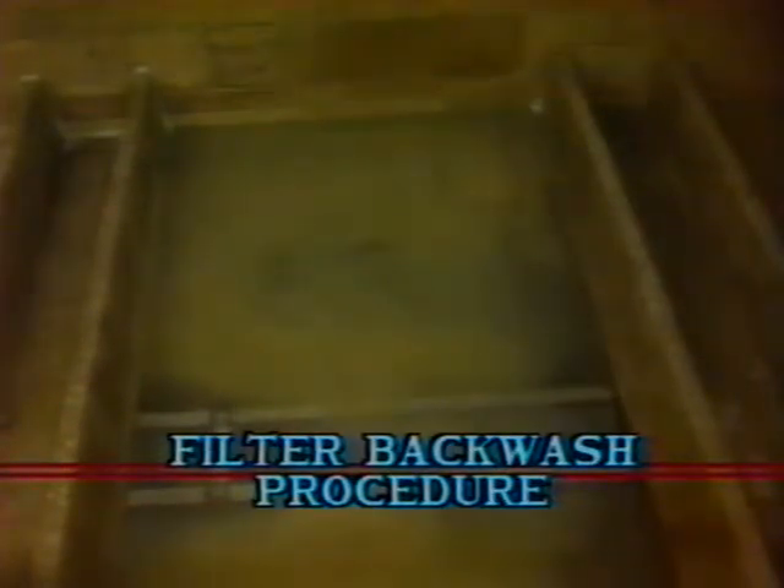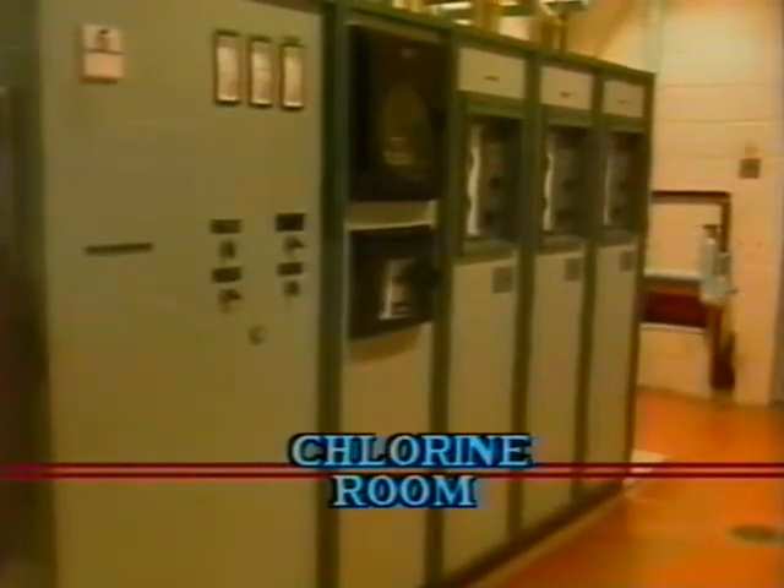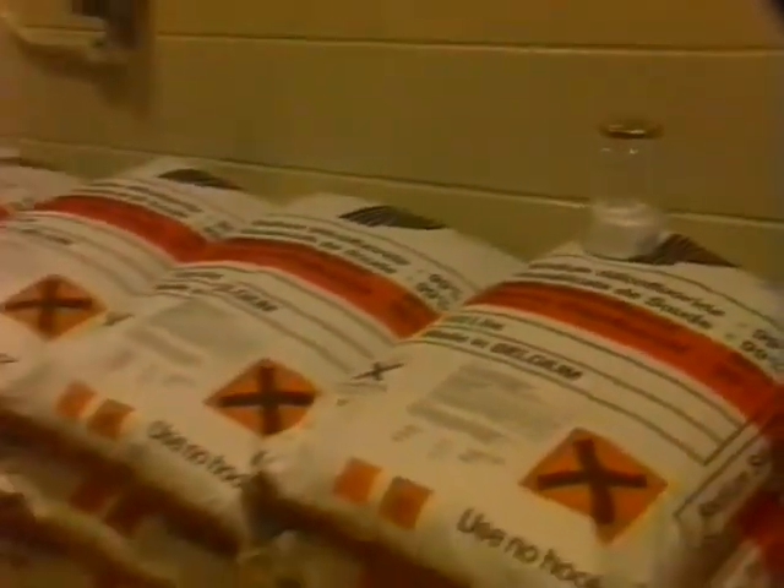We have four high-rate dual-media filters capable of filtering a maximum of 9 million gallons a day. This is a model of our filter, built to scale, consisting of a Leopold undergrain tile, 12 inches of support gravel, 12 inches of silica sand, and 17 inches of ether site. Water passes through the filters into the clear well. At this point, we can add post-chlorination as necessary and sodium silica fluoride, which is beneficial to teeth, particularly for infants. Filters are cleaned by reversing the flow using a 5,000-gallon-a-minute low-pressure pump — a process taking 17 minutes and approximately 42,000 gallons of treated water.